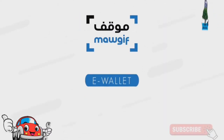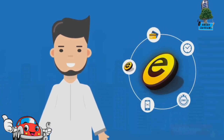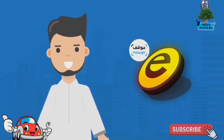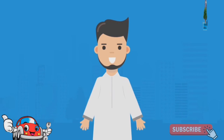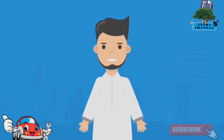MOGIF eWallet. For road users that need frequent parking, the MOGIF eWallet is the best way to avoid the hassle of repeated payments. Setting up your MOGIF eWallet only takes a few seconds and lets you load credit directly into your account for an even more convenient parking experience. Here is how.